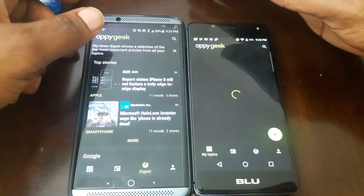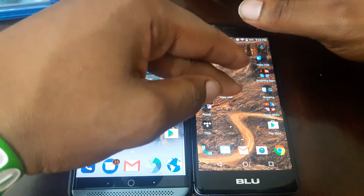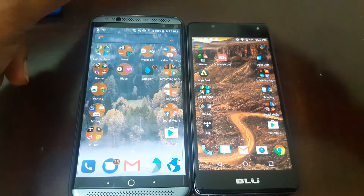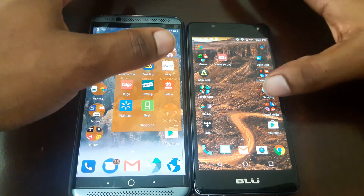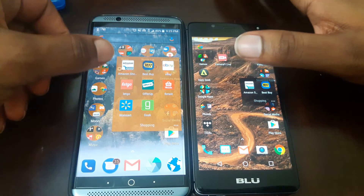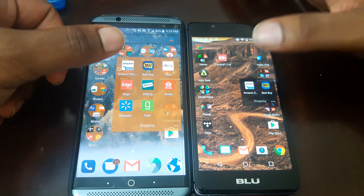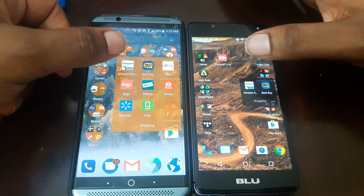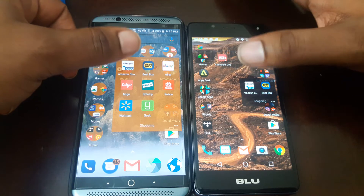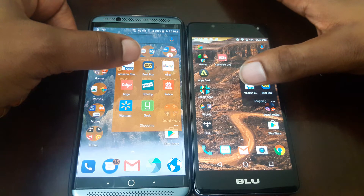Wow, I mean this is not even a regular beatdown, this is a complete domination right here. But the R1 HD is still a good phone, it's still pretty snappy in my opinion. I'm just showing you the speed test between these two phones in case you're in the market looking at both of them. You might have the money to spend on the Axon, but you're thinking maybe you should just go the cheap route and get the R1 HD. If you've got the money for the Axon, go ahead and get the Axon. Let's open up Amazon — three, two, one.